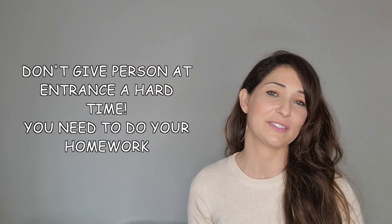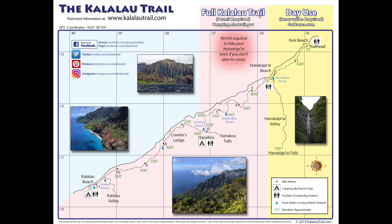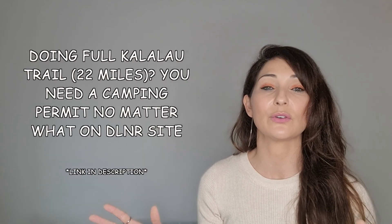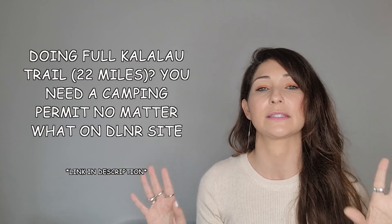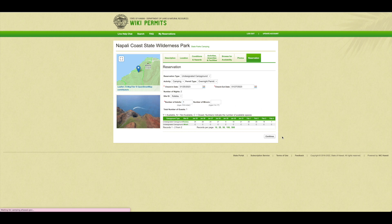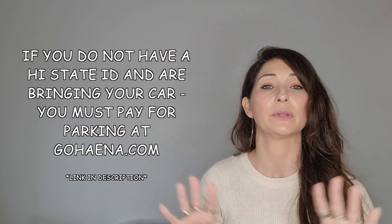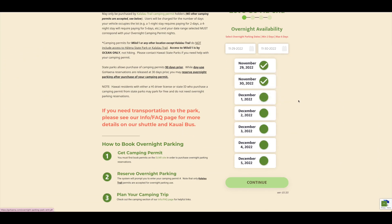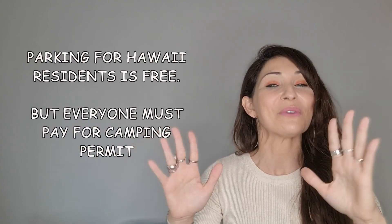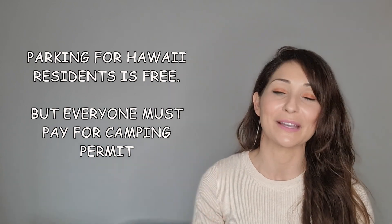Please don't give the person at the entrance a hard time since they're just doing their job — they will turn you away if you don't have the permit. Now if you are doing the full Kalau Trail, the 22 miles, then you'll need to purchase a camping or overnight permit whether you hold a Hawaii State ID or not. Your camping permit includes entrance to the park. But if you have a car, you'll also need to purchase parking for all the nights you plan on camping, unless you have a Hawaii State ID. All Hawaii residents can park for free, but no matter if you hold a Hawaii ID or not, you must pay for camping.